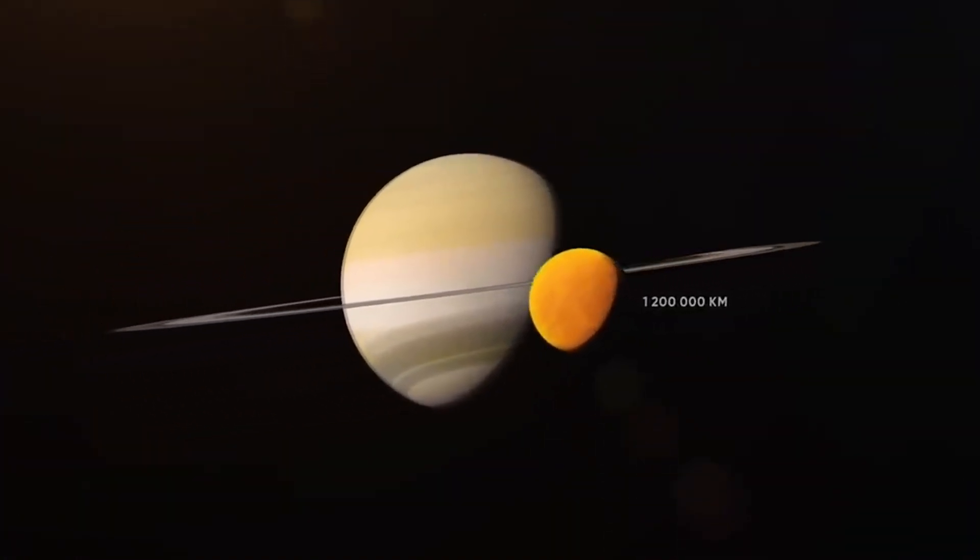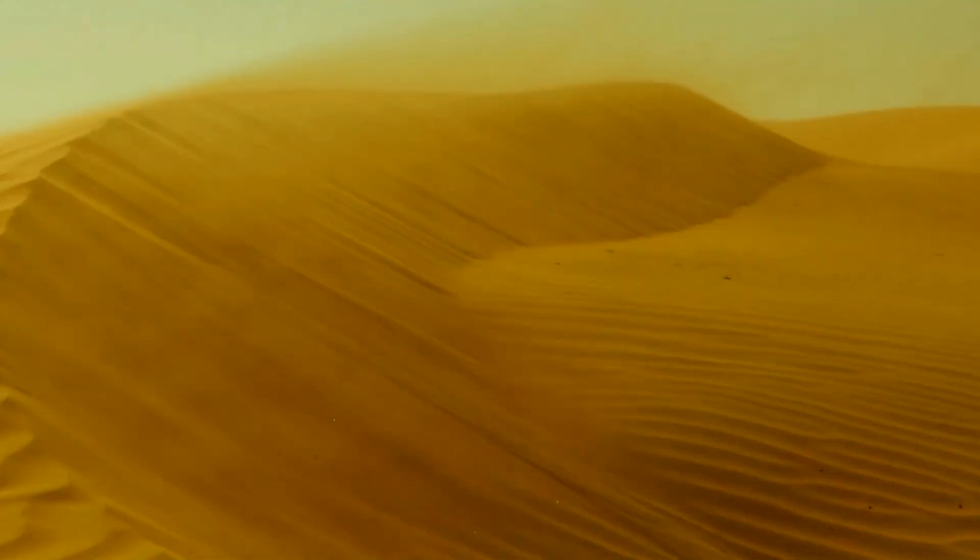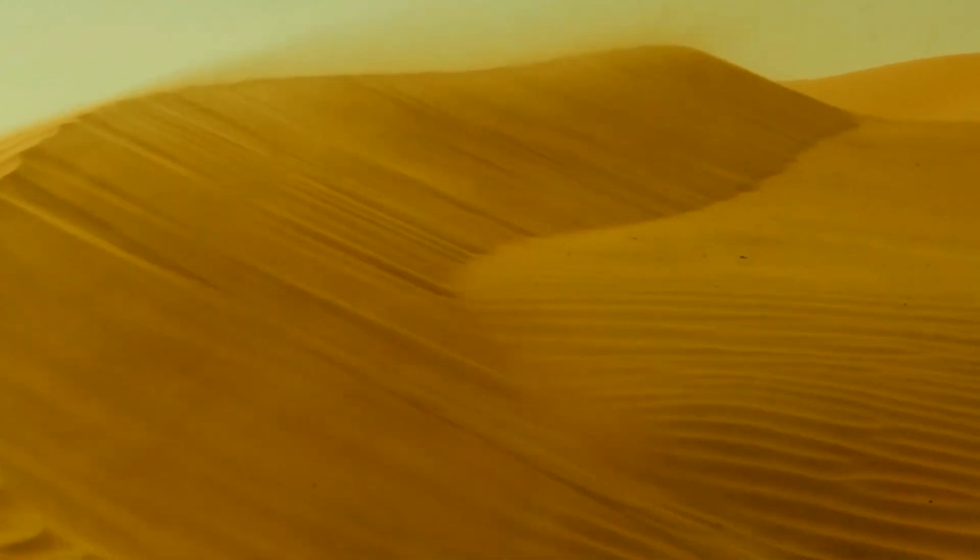As for the underground ocean, it is assumed that the water contains a significant amount of ammonia, about 10%, which acts as an antifreeze and keeps it from freezing. Based on the gravity map of the satellite, it was concluded that the liquid in the subsurface ocean of Titan is characterized by increased density and very high salinity, which includes salts containing sodium, potassium, and sulfur. The depth of the ocean also varies in different areas of the satellite.